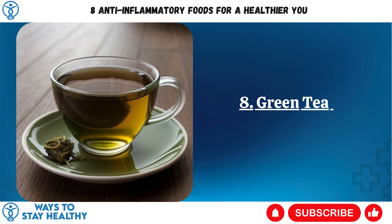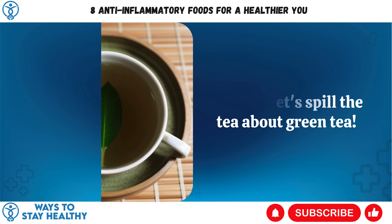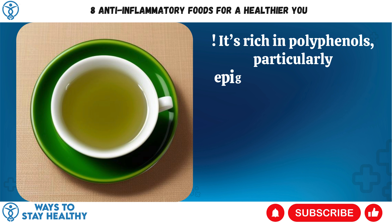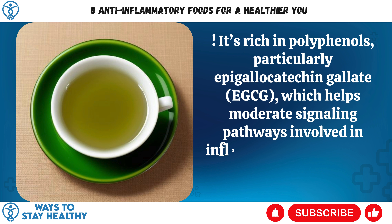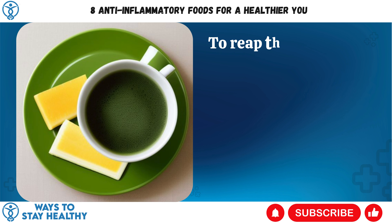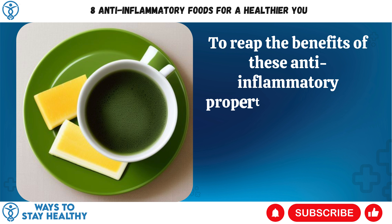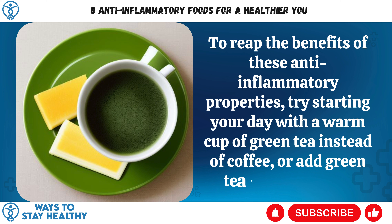8. Green Tea. Let's spill the tea about green tea. It's rich in polyphenols, particularly epigallocatechin gallate (EGCG), which helps moderate signaling pathways involved in inflammation and prevent the production of pro-inflammatory cytokines. To reap the benefits of these anti-inflammatory properties, try starting your day with a warm cup of green tea instead of coffee, or add green tea to a smoothie.